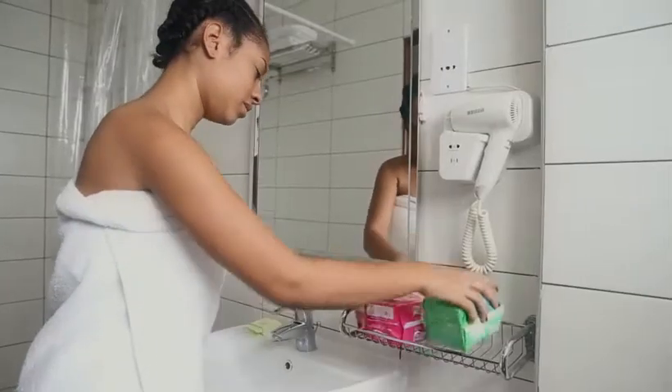Most women go through a lot of discomfort during their time of the month. I used to change my pad all the time until my friend introduced me to Icona Sanitary Pad.